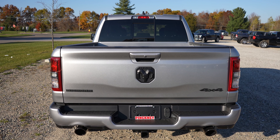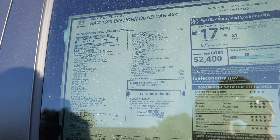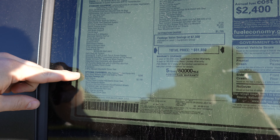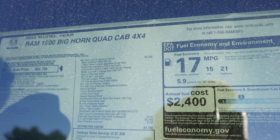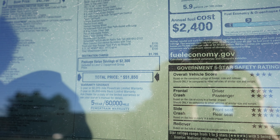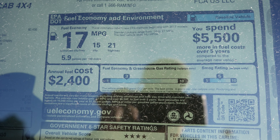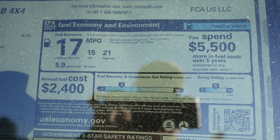Let's take a quick look at the window sticker. That's a 2022 Ram 1500 Bighorn Quad Cab 4x4 with a base price of $42,700. Most notably we have the night edition package for $2,100, Bighorn level B equipment group for $2,430, and the 5.7 liter V8 charge for $2,295. They do give you package value savings of $2,300 for a total MSRP of $51,850. This vehicle is rated at 15 miles per gallon city, 21 miles per gallon highway, for a combined fuel economy rating of 17 miles per gallon.